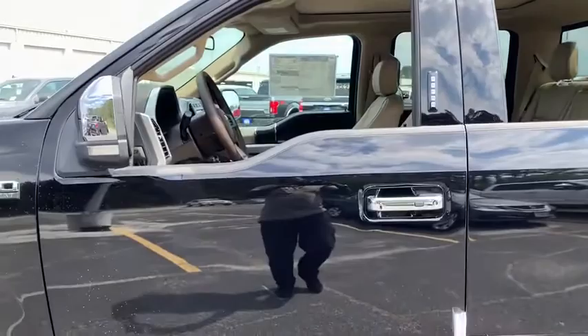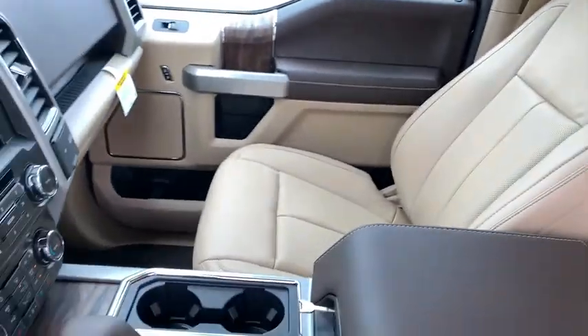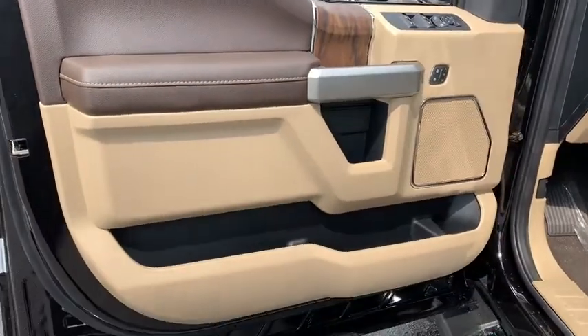Here are some of this vehicle's great options: power passenger seats, traction control, dual airbags, power steering, four-wheel disc brakes, center armrest, rear window defroster, power windows.